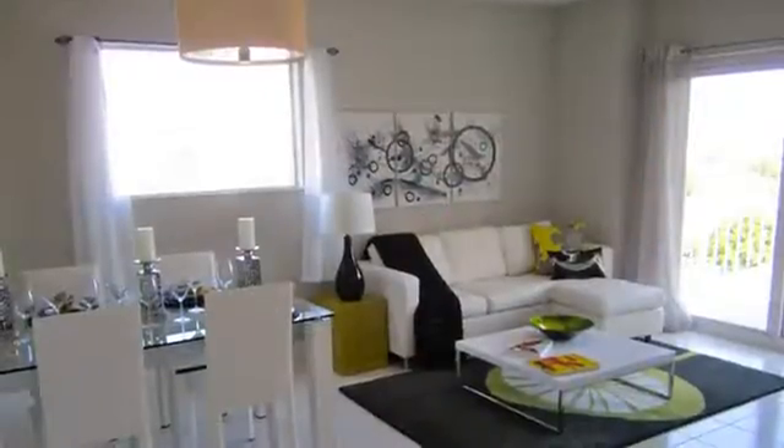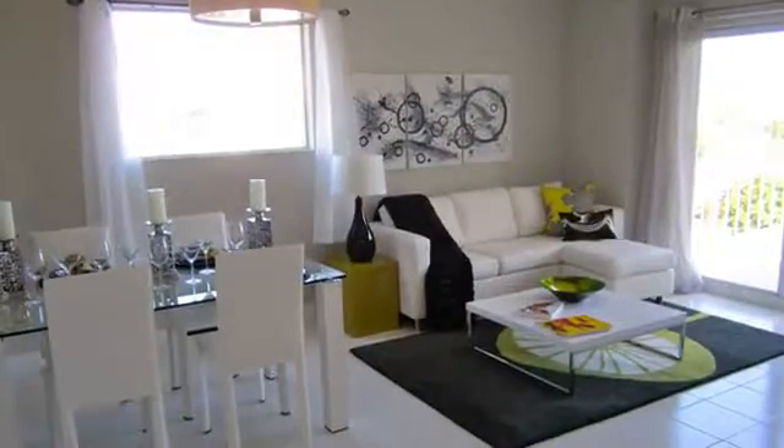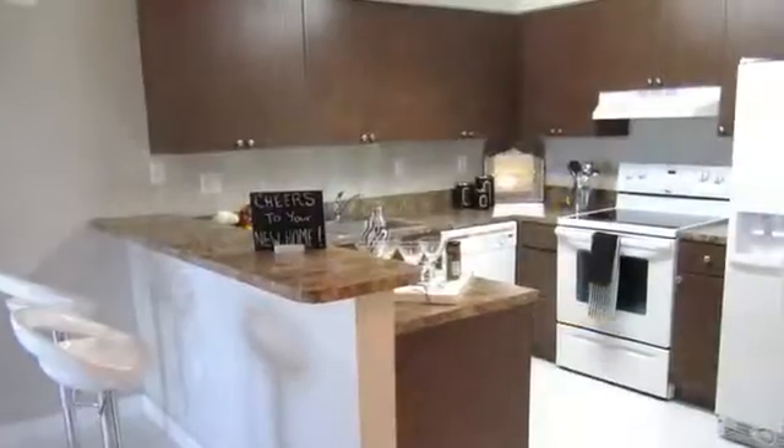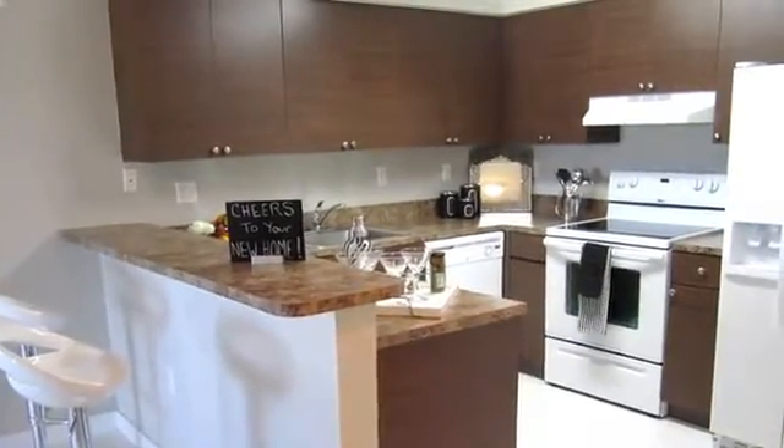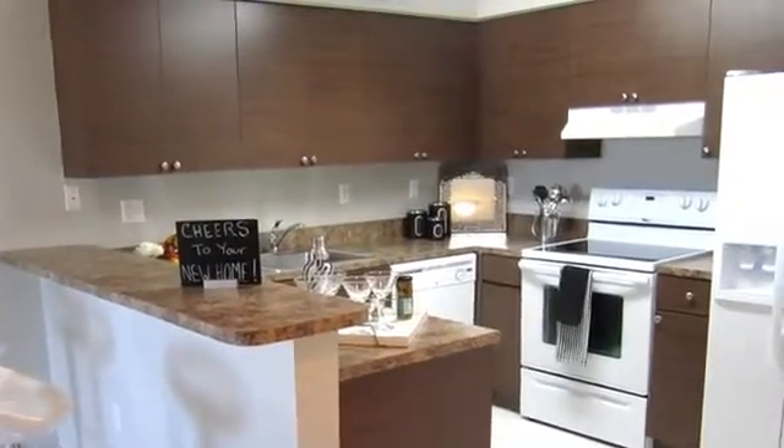Our fabulous one-, two-, and three-bedroom homes include hurricane impact windows and contemporary kitchens featuring electric appliances and USB outlets. Select units feature washers and dryers, extra-large pantries, and spacious linen closets.